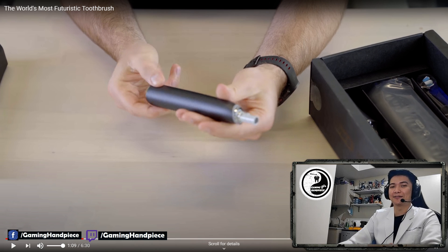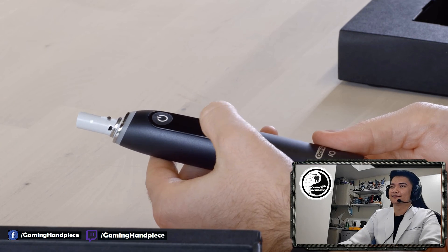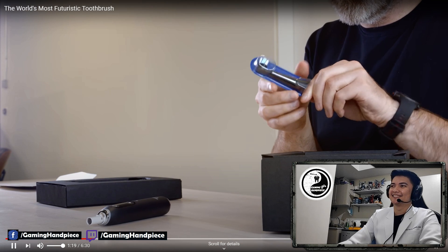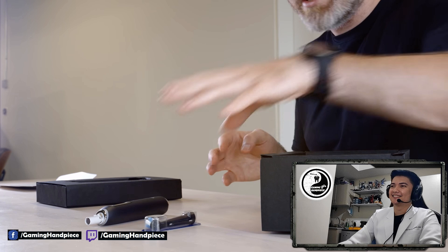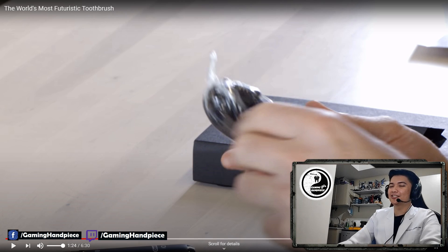It's a sleek design with a large button on the front, a power button above that, and a display in the center — may LCD display pa sa handle. It's important, guys, to never share your toothbrush with anyone. Pag ginamit mo yung toothbrush, sa'yo lang yun.